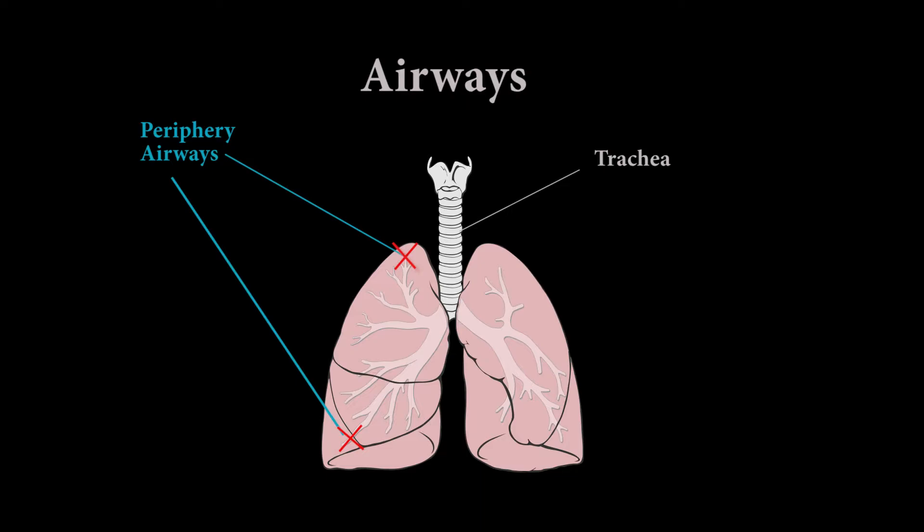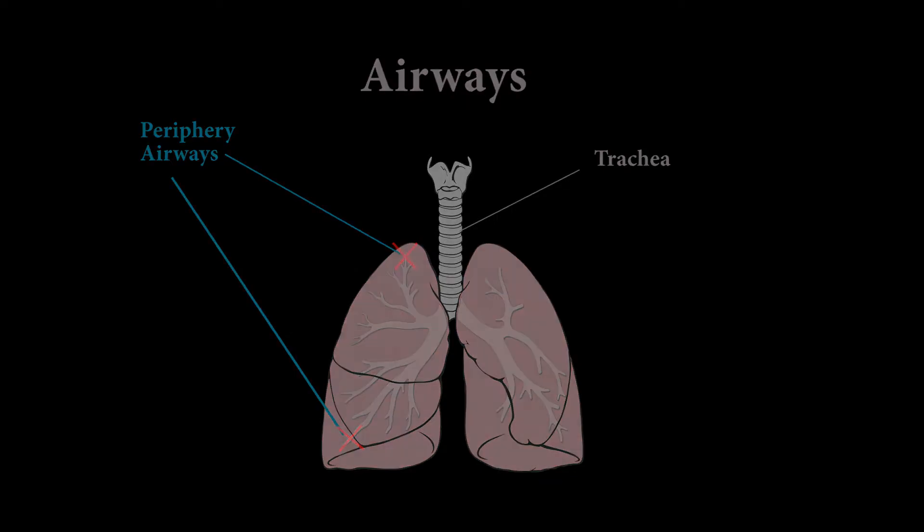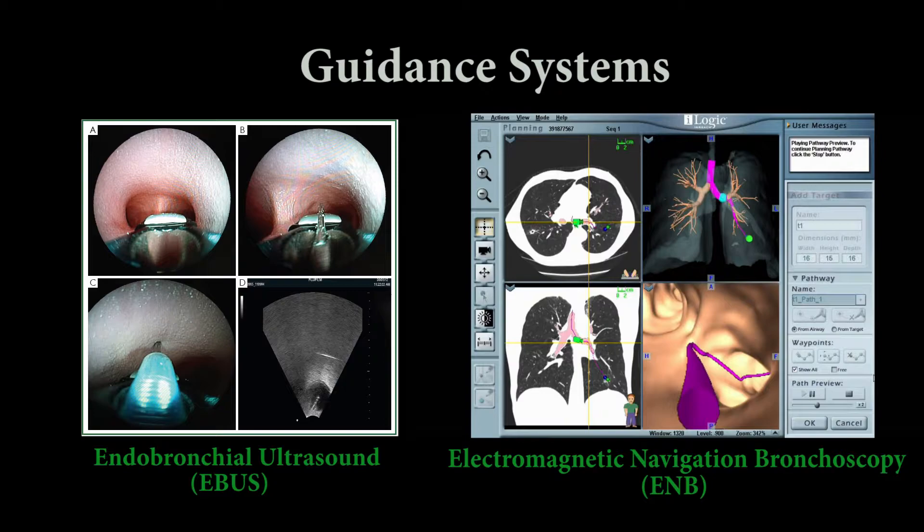Without the aid of a bronchoscope camera feed, navigation proves difficult. Industry have developed endobronchial ultrasound and electromagnetic guidance methods in order to help the clinician navigate these difficult to reach areas of the lung.